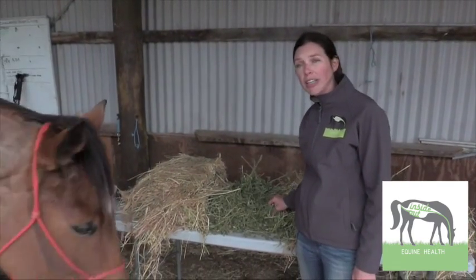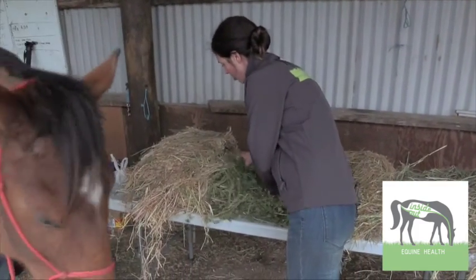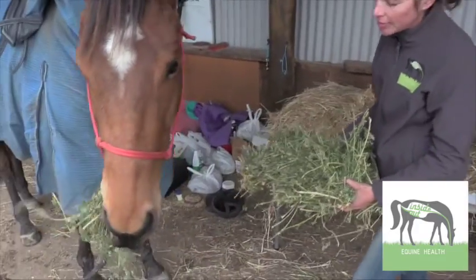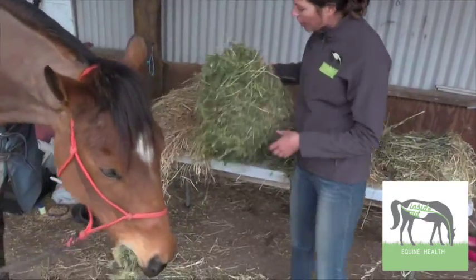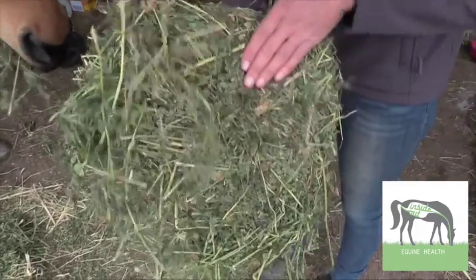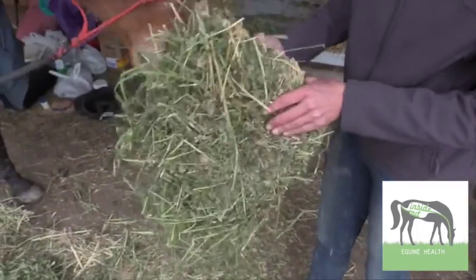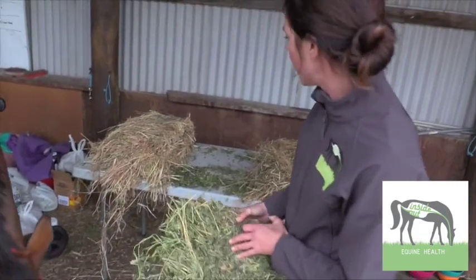However, lucerne is really low in non-structural carbohydrates, so it's perfect for insulin resistant horses or even laminitic horses to have a little bit of it to get their calcium and protein. And as you can see, it's very palatable even to the fussy thoroughbred. This is a very grassy lucerne with lots of leaves and hardly any stalks, so it's really high in calories. To reduce those calories, you would shake off all the leaves, leaving the stalks, or you could soak it and discard the soaking water.